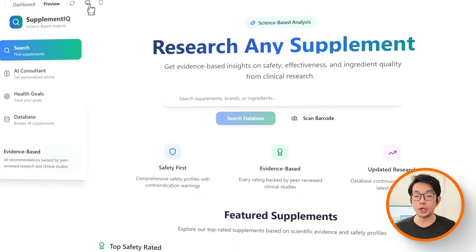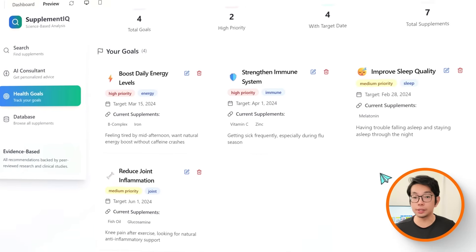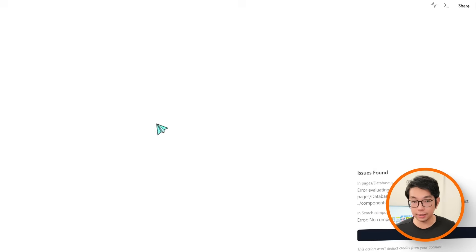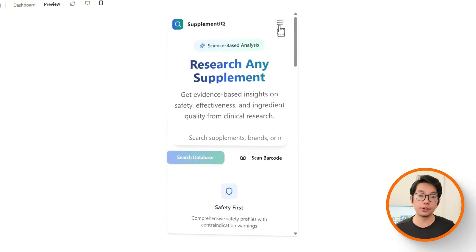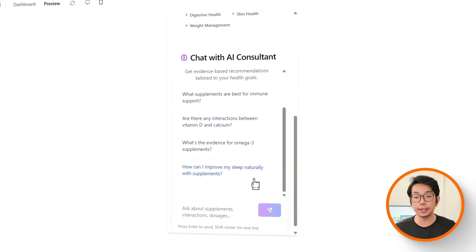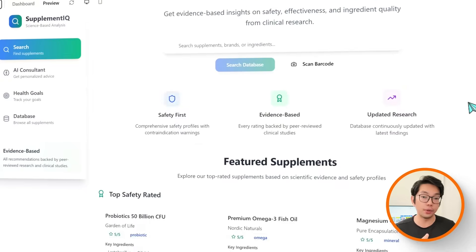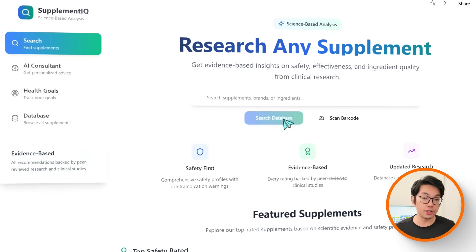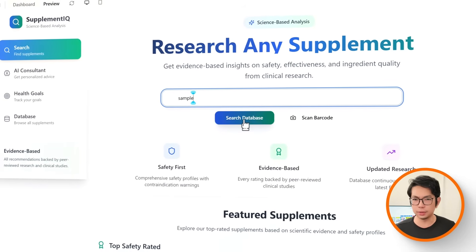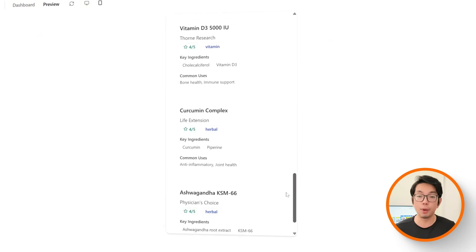I'm also going to switch it over to try out the mobile view, since that's where most people will probably use it — in the aisle at their favorite grocery market. The layout adjusts automatically, so the buttons are easier to tap and the text stays super clear to scroll through. The AI Health Goals Consultant is also still there, ready to give personalized suggestions in a way that feels natural and not overwhelming — the same experience, just optimized for a smaller screen.